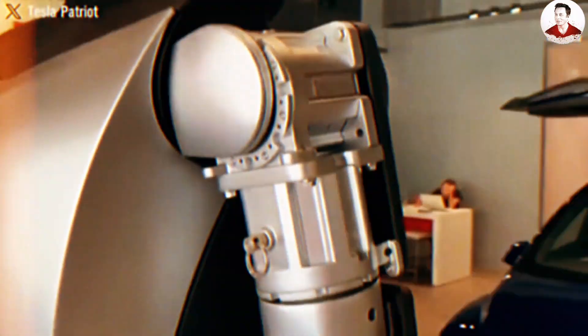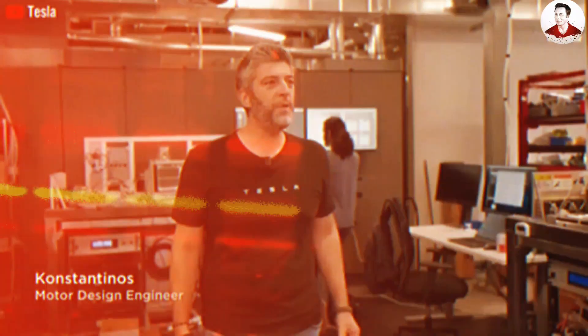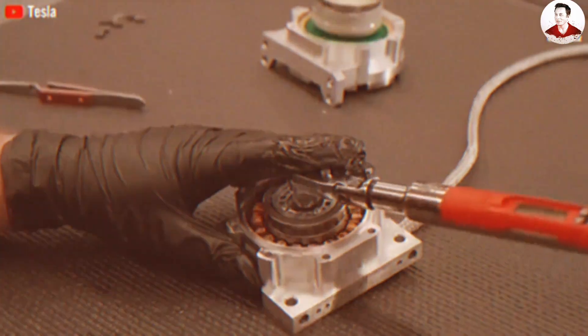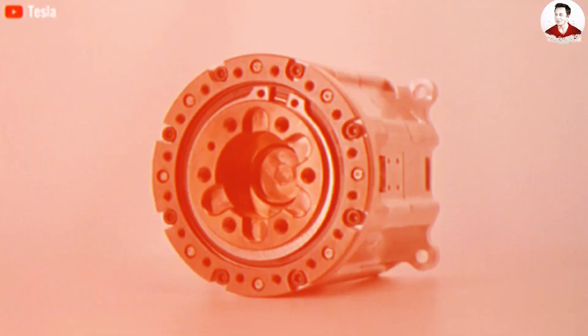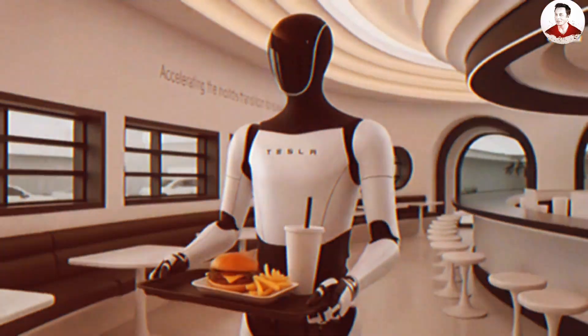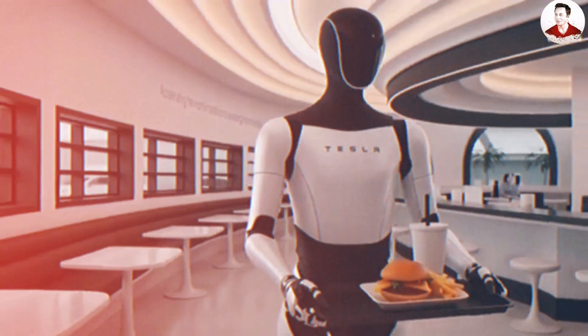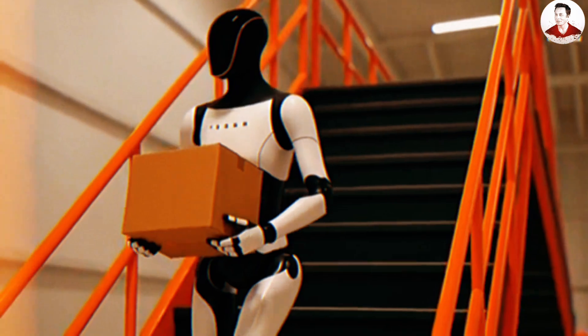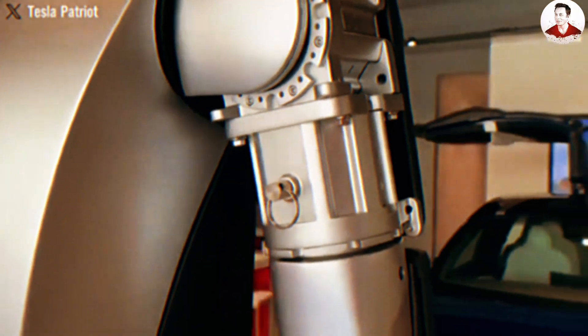Why did a tech giant like Benioff share this in the first place? Experts have shared a wave of optimistic takes, suggesting that Tesla may be trying to prove Optimus can tone itself down and adapt to an office environment — where serving coffee, delivering documents, or handling simple human interactions matters more than flashy acrobatics.